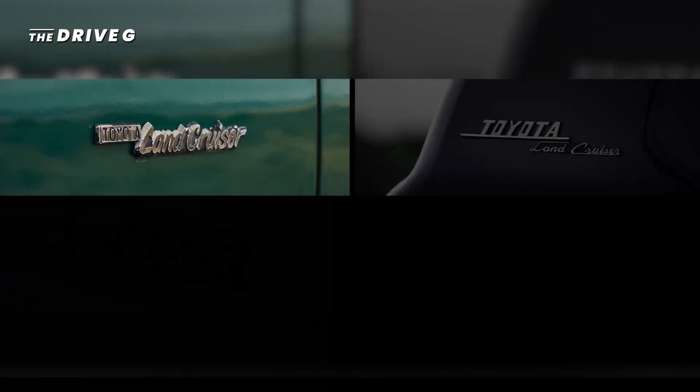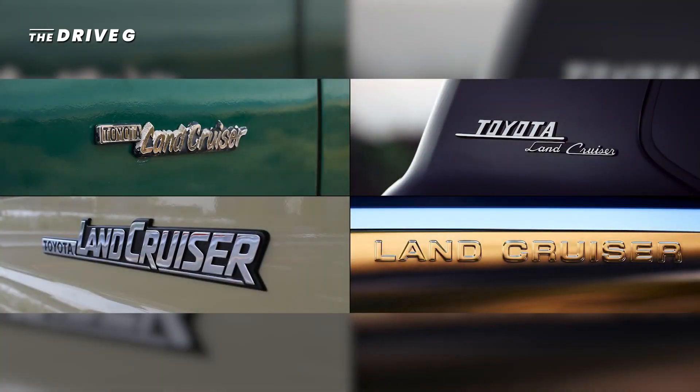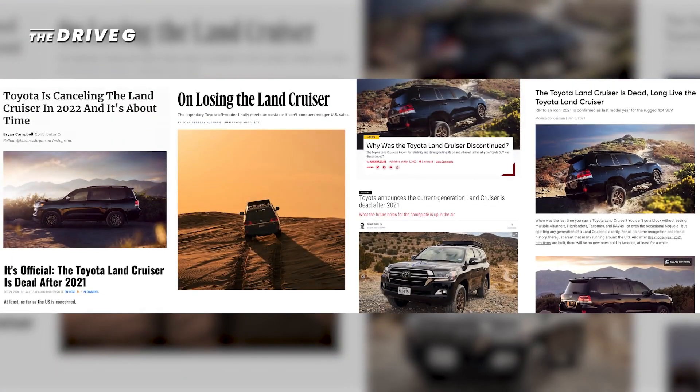As you all know, a few years ago we made the difficult decision to stop selling the Land Cruiser in the U.S., ending a 60-year run. And let's just say, we heard your feedback. We knew how passionate you were about these trucks, but some of these comments really cut deep. We couldn't tell you then, but we had a plan all along. We knew Land Cruiser would return, but we wanted to do it the right way. So, are you ready?